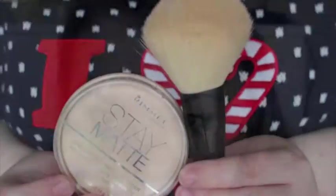I then set everything with the Rimmel Stay Matte Powder and my ELF powder brush. For my lips I use my Chanel lipstick in 05 Desirable.